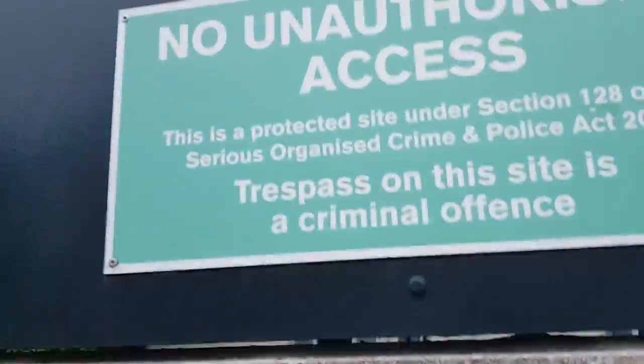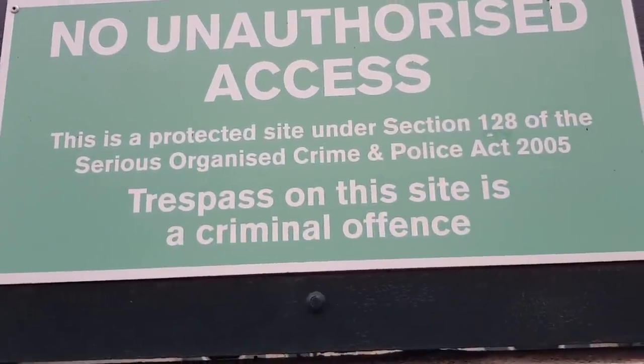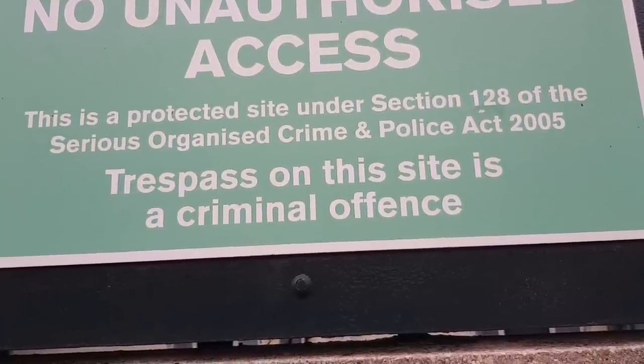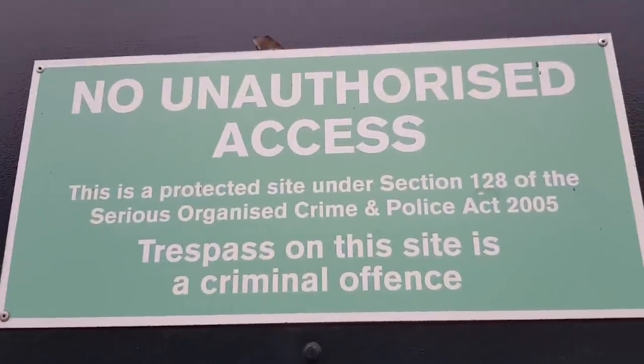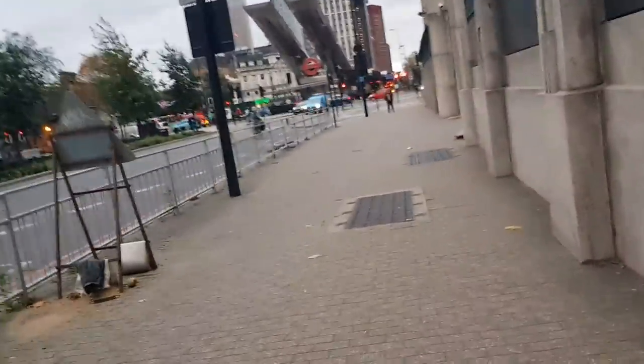For some of you guys, I don't know whether you've ever looked up Section 128 of the Serious Organised Crime and Police Act 2005, but do definitely have a look at it — it's an interesting one. Definitely have a look at the designated area.